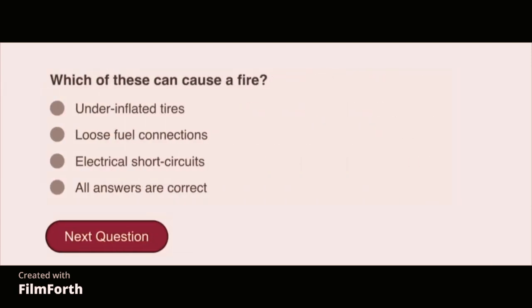Which of these can cause a fire? All the answers are correct: under-inflated tires, loose fuel connections, and electrical short circuits.